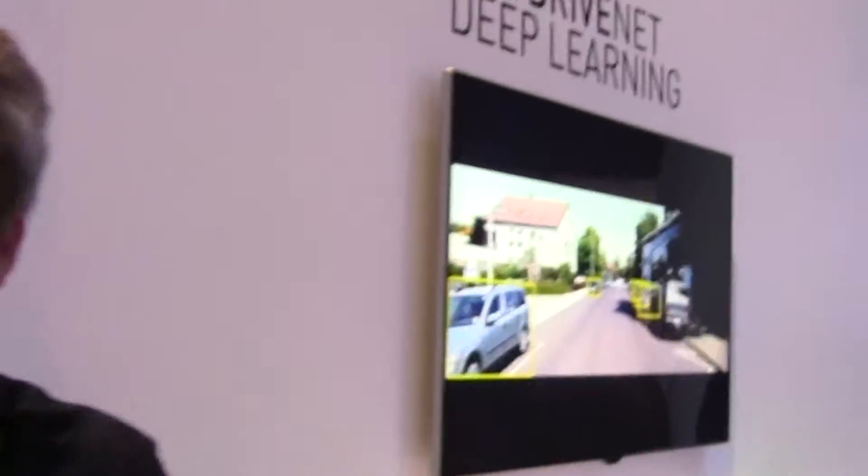What we're showing here is one of the capabilities of NVIDRIVENET — the neural network we've trained to do object detection and segmentation of the scene. Object detection allows us to draw a box around the car and gauge its distance. There are a couple of different datasets we're showing; one is the KITTI dataset, which is identifying cars here.